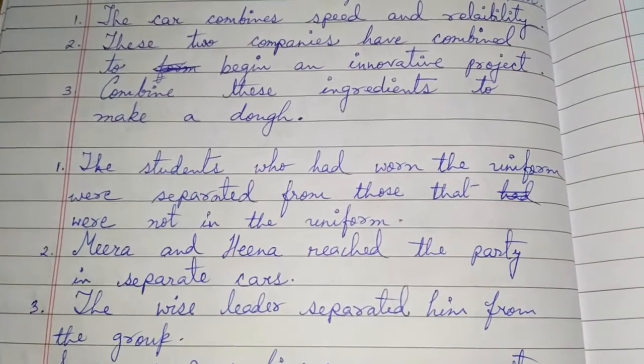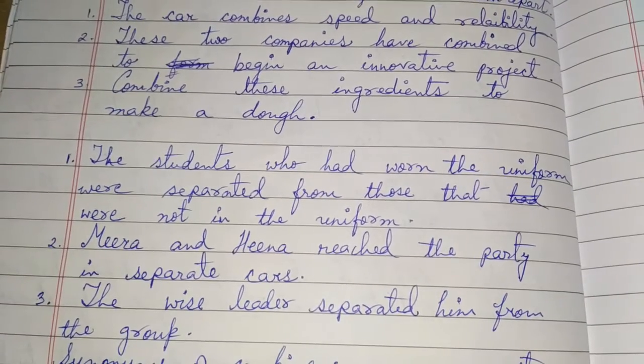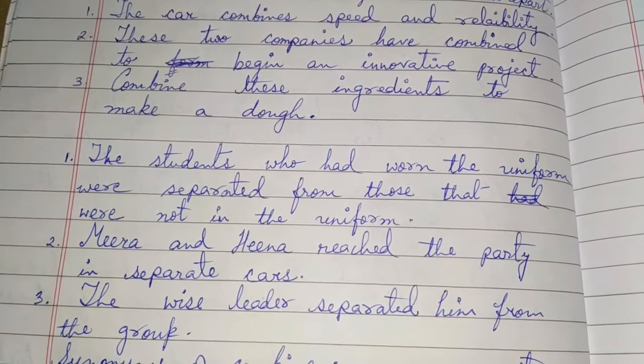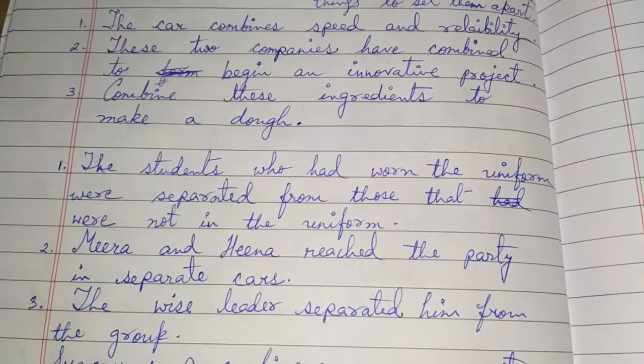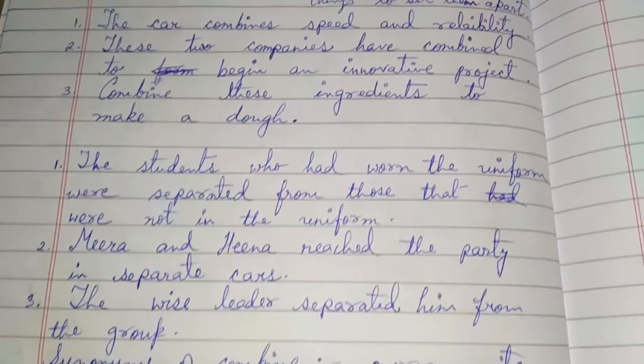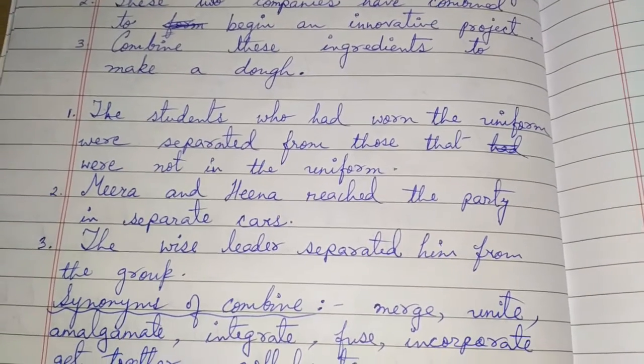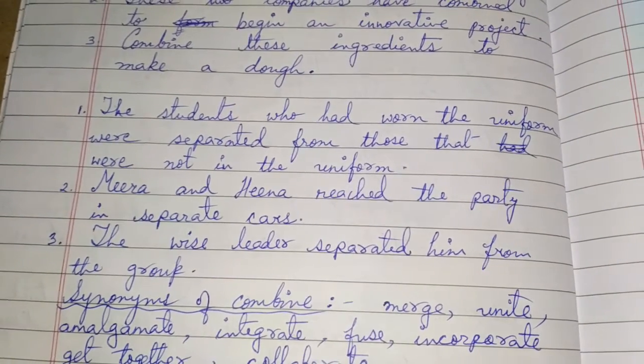The student who had worn the uniform was separated from those who were not in uniform. Meera and Hina reached the party in separate cars, meaning two different cars. The vice leader separated him from the group.